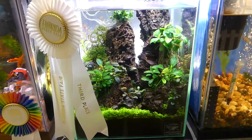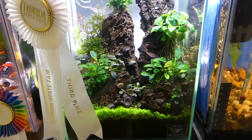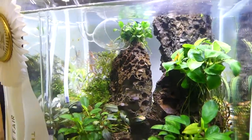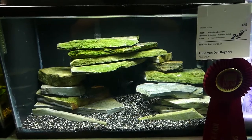Second place in the freshwater with live plants hobbyist adult is Nan Smith. Third place in the nano tank hobbyist adult is Brian Colby. Taking second place in the freshwater biotope hobbyist adult, we've got Ludo.